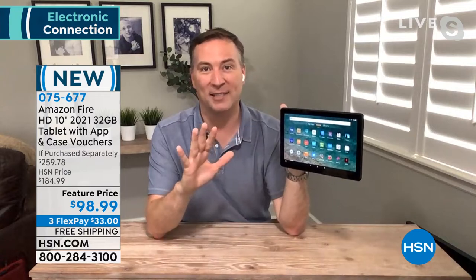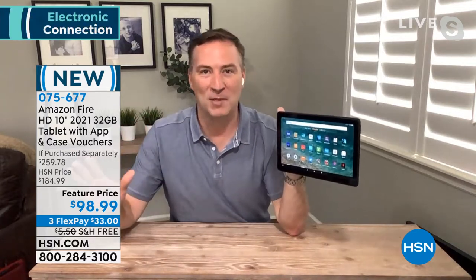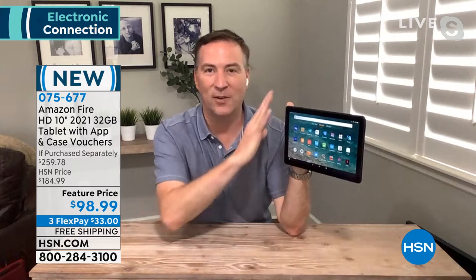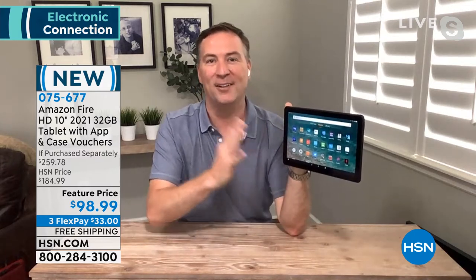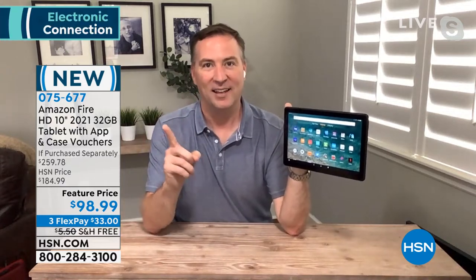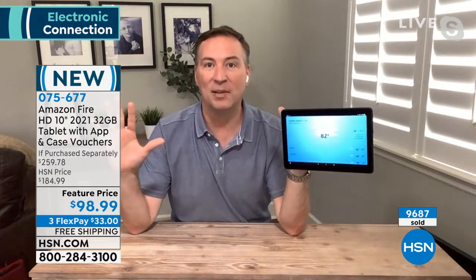If you've ever owned an Amazon product, had an Amazon Prime account, or had an Echo, when you sign into this one, all your settings are there — any downloaded apps, settings, movies you've watched — it all shows up right here. Amazon really does make it simple. If you've had an Echo before, this is now a hands-free assistant. All you have to do is say 'Alexa, what's the weather today?' She knows exactly where you're located and will tell you exactly what the weather is going to be. You don't have to push a button.